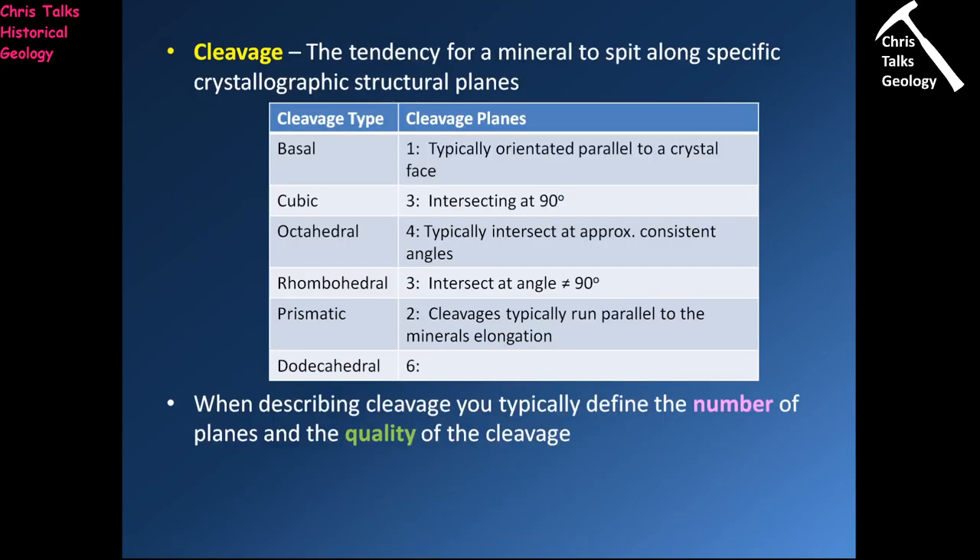One of the other diagnostic features we can use is cleavage. Cleavage is the tendency of a mineral to split along a specific crystallographic structural plane — meaning there's a weakness in the mineral, and it will preferentially split along that weakness. When describing cleavages, we note how many there are, because there can be up to six, and we also note how good they are — whether the mineral leaves a nice smooth surface or a rough surface when it splits.